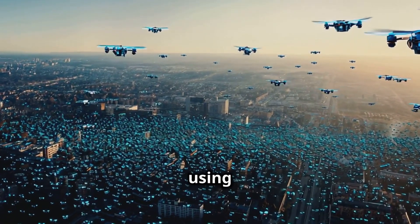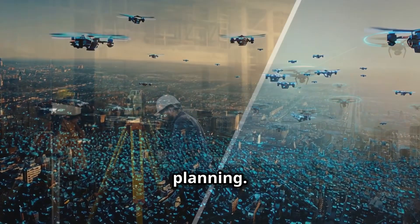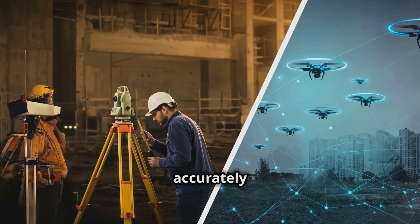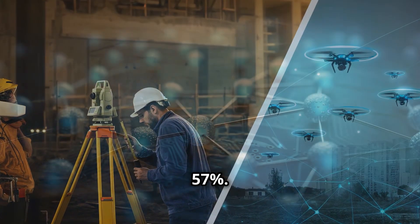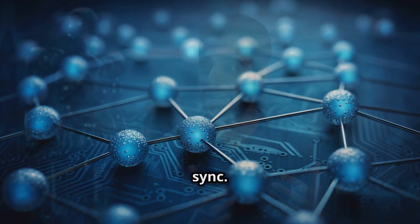These robot swarms can survey and map areas way faster and more accurately than traditional methods. We're talking about improvements in efficiency of up to 57%. It's like having a tiny army of surveyors that never gets tired and works in perfect sync.